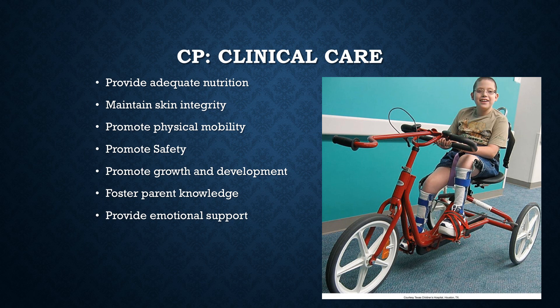As far as clinical care of children with CP, number one, we need to make sure we provide adequate nutrition. Children with CP need high calorie diets — they have difficulty feeding, may have reflux, may not be able to communicate hunger or thirst, and will probably have a G-tube. Lots of fiber is needed to prevent constipation.